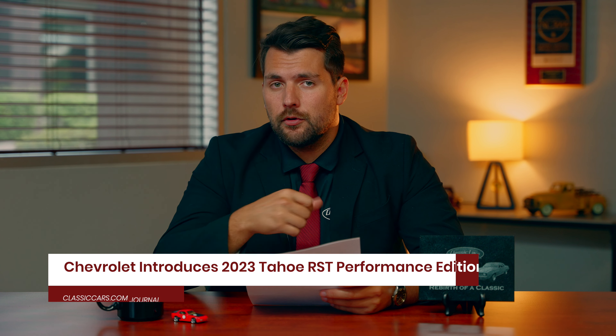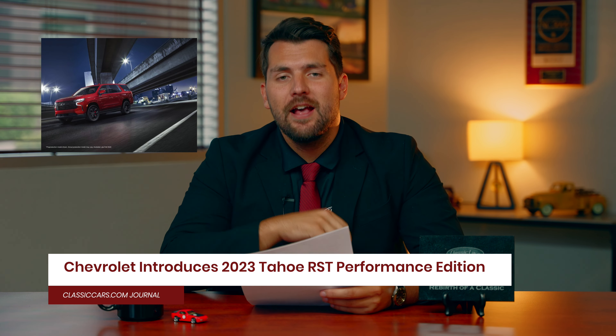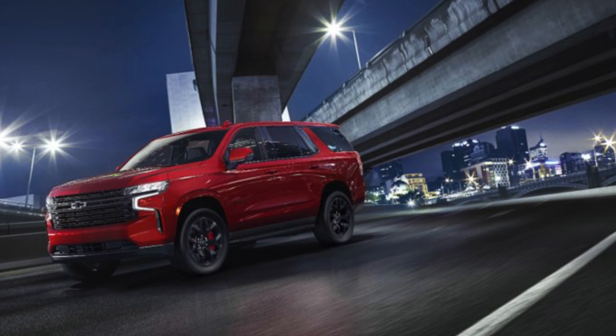For our next article, Chevrolet has announced that they are going to be producing a Tahoe RST Performance Edition. This comes as a very interesting update, and before you think this is kind of a dumb package, let's talk about some of the details. This actually features a power bump — this RST Performance Edition will now be producing 433 horsepower from a 6.2-liter V8, which is an improvement over the stock model, which produces 420 horsepower.